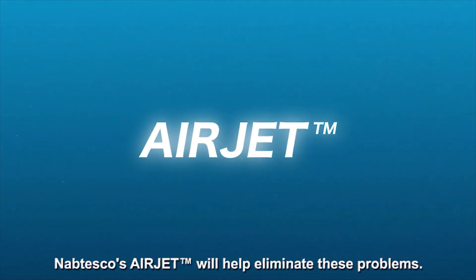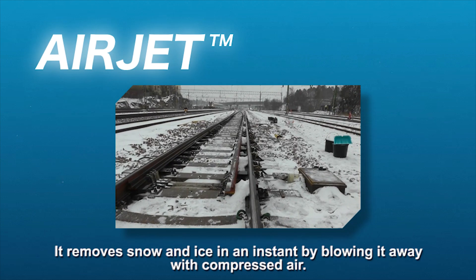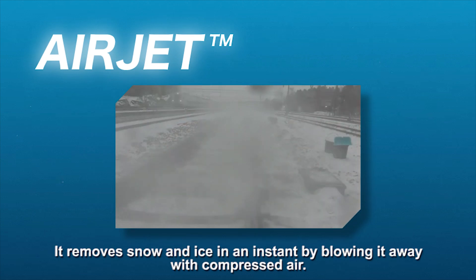Nabtesco's Airjet will help eliminate these problems. It removes snow and ice in an instant by blowing it away with compressed air.